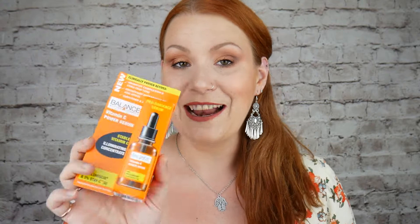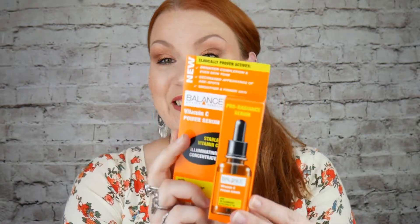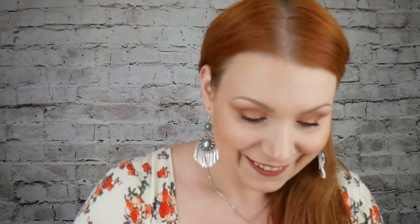My fourth item — it's a Pro Radiant Serum, a Balanced Active Formula Vitamin C Power Serum. Brighter complexions, even skin tone, decreases appearance of age spots, smoother and firmer skin. Wow, I love that. Such an amazing product. Thank you, Julie — that is such a good product.